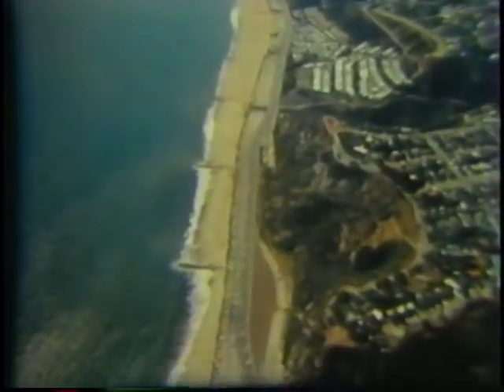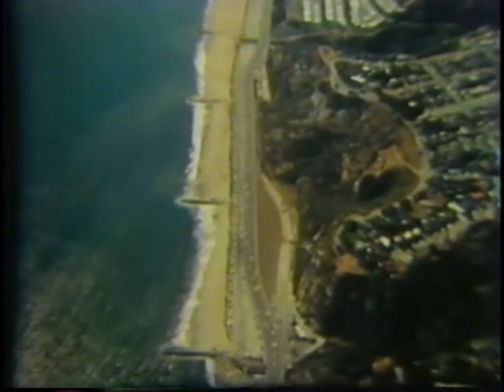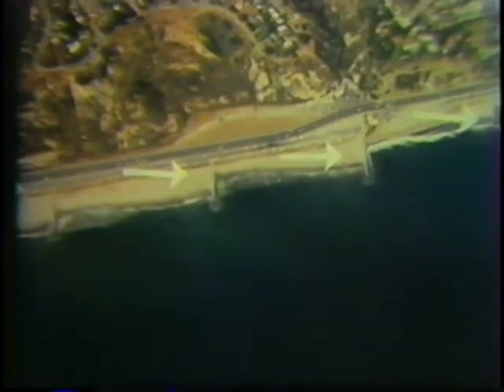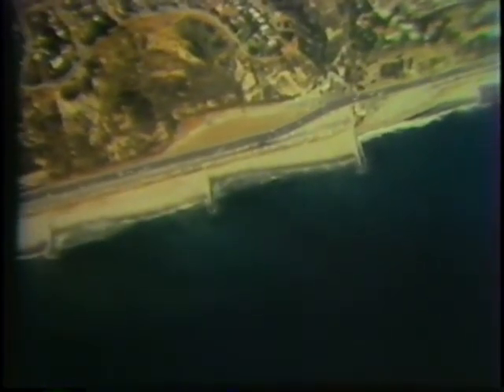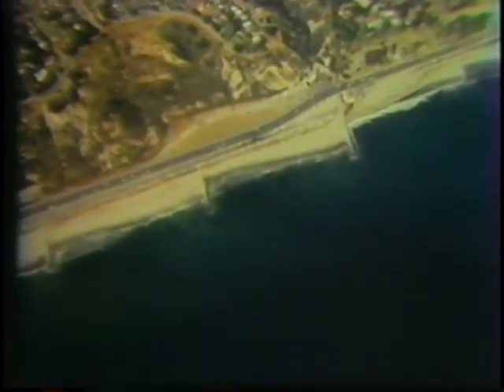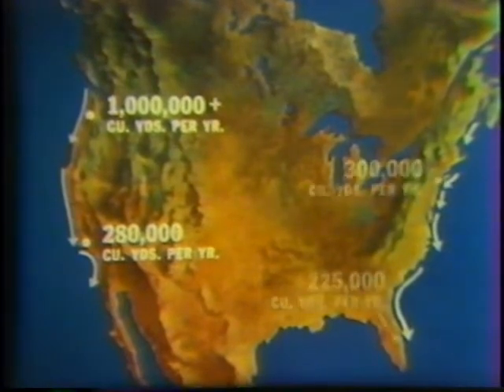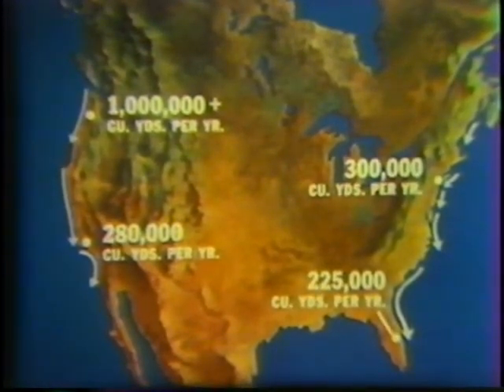These groins built along a nearby beach provide further proof of longshore transport. The sand has piled up on the same side of each barrier, thus showing the direction in which the sand is moving. Measurements of such accumulations of sand along both coasts of the United States show that the sand moves southward in most places most of the time. These figures show the number of cubic yards of sand that move south each year by these locations.